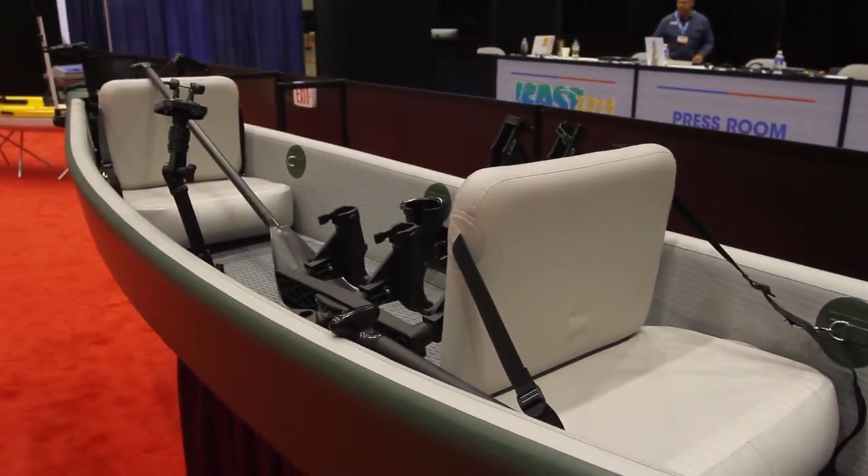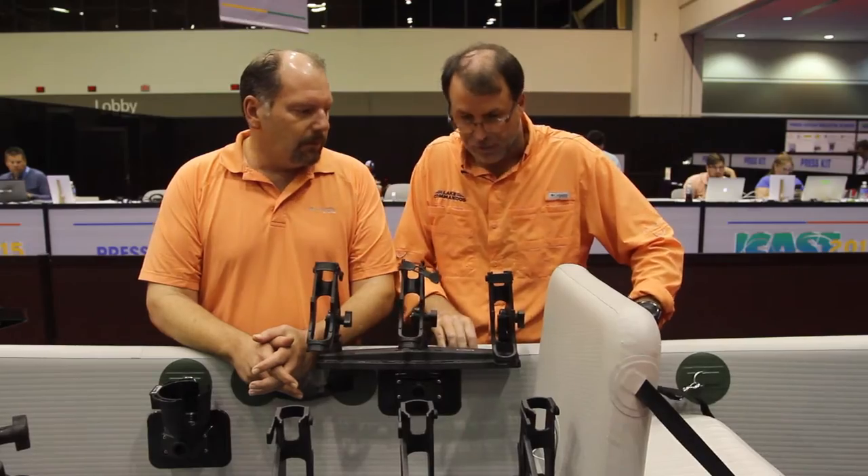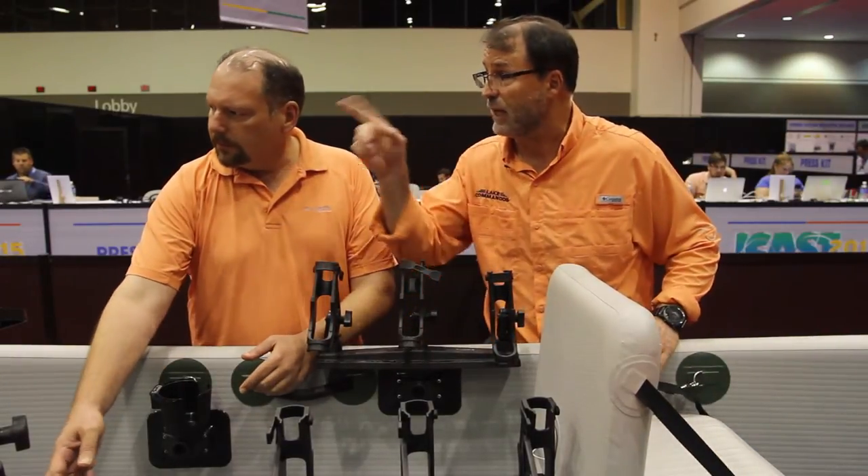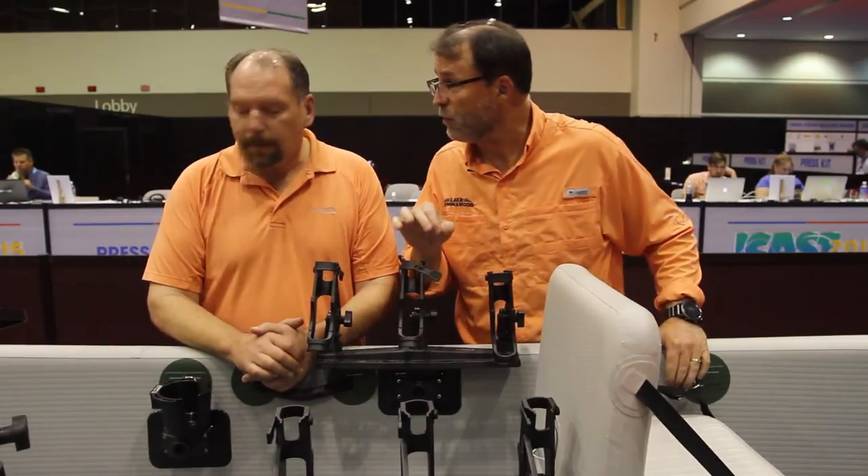This boat looks really well built. It's an inflatable but the sides are very firm. You've got nice cushy seats, you've got higher sides, and you've got built-in lights. This boat is built for fishermen.